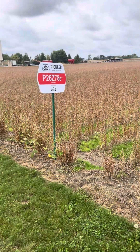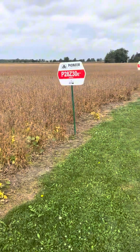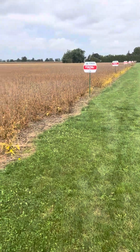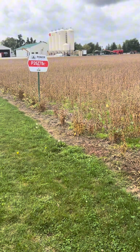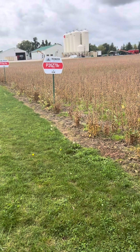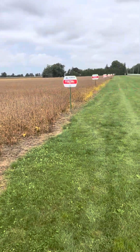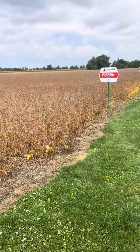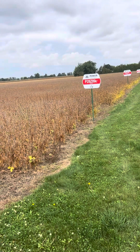We have a few beans here in the middle of our heat unit lineup that we need to see how they shake out — see if we feel there is a major need for them. Between these three, we don't think the 26Z78s have much more to offer than the 25A16s from what we're seeing right now. Between the 28Z30s and the 28Z89s, we are leaning a little bit more towards the 28Z89s. They just seem to have a little bit better plant health. They are a Peking. And I don't believe we need both of them, so trying to narrow that down.